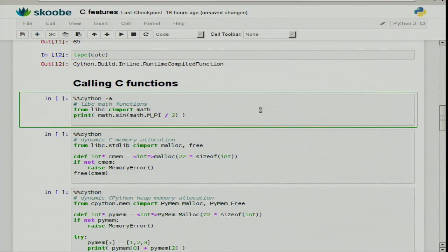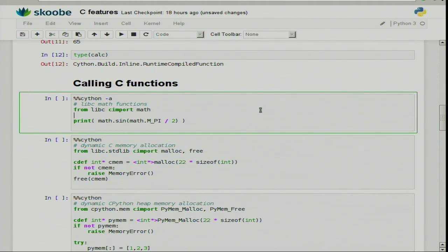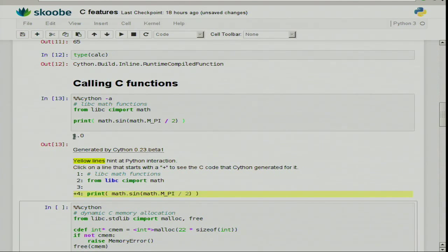Calling C functions — it's entirely natural for Cython code to talk to C libraries. We have a couple of standard declarations that we ship that includes a large part of libc, libc++, the CPython C API — lots of C functions you can simply import and use. The way it works in Cython is you say: from libc.math cimport math, and then you have access to the libc math functions. You can say math.sin(pi/2), run that, and it'll give you one.